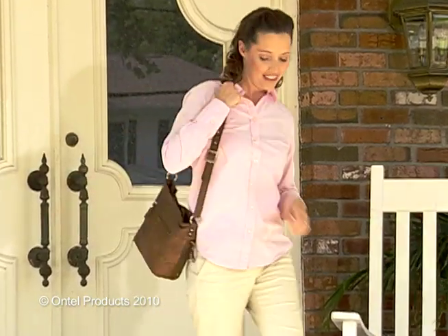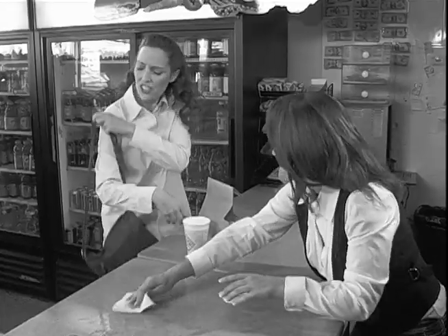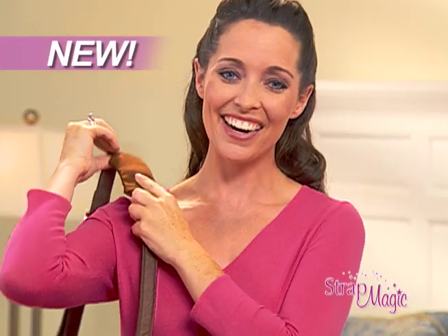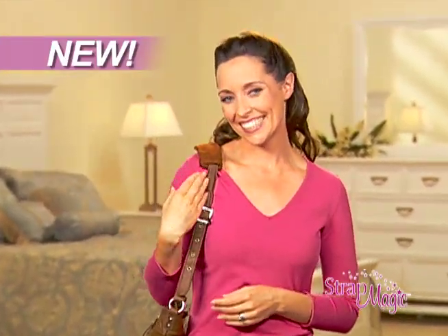Shoulder straps are supposed to make carrying your handbag easier, but they're always slipping off your shoulder, so you're constantly struggling to keep them up where they belong. Well now there's Strap Magic, the ingenious handbag accessory that stops shoulder straps from falling.